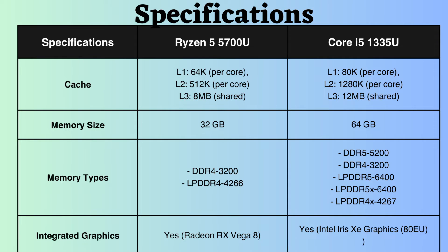The Intel Core i5-1335U supports DDR4, DDR5, LPDDR4, and LPDDR5 memory modules, while the Ryzen 5700U supports only DDR4 and LPDDR4. Additionally, the frequency of RAM that the Intel processor can handle is higher, going up to 5200MHz for DDR5 and 6400MHz for LPDDR5.